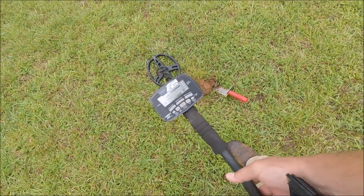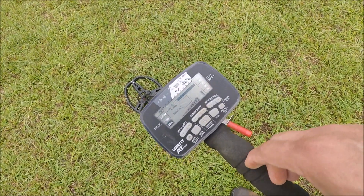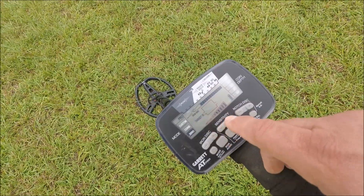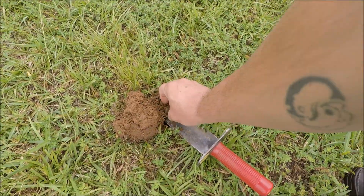I think I have another penny but it hit in the 80s this time. I'm gonna show you my settings again — this is the Garrett AT Pro. I keep it in Pro, I keep it at zero, I keep it on 40, I keep my sensitivity all the way up. It can change depending on where you are.